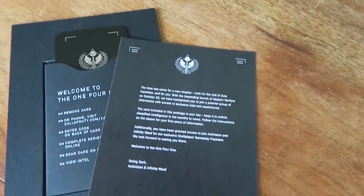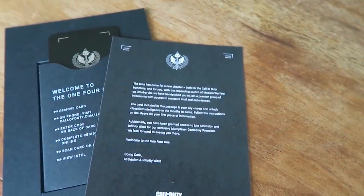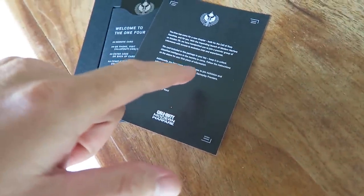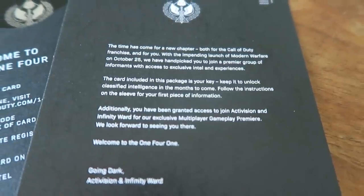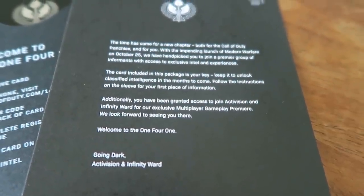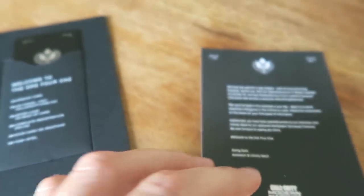The time has come for a new chapter, both for the Call of Duty franchise and for you. With the impending launch of Modern Warfare on October 25th, we have handpicked you to join a premier group of informants with access to exclusive intel and experiences. The card included in this package is your key — keep it to unlock classified intelligence for months to come. Follow the instructions on the sleeve for your first piece of information. Additionally, you have been granted access to join Activision Infinity Ward for our exclusive multiplayer gameplay premiere. We look forward to seeing you there. Welcome to the 141, Going Dark — Activision and Infinity Ward.